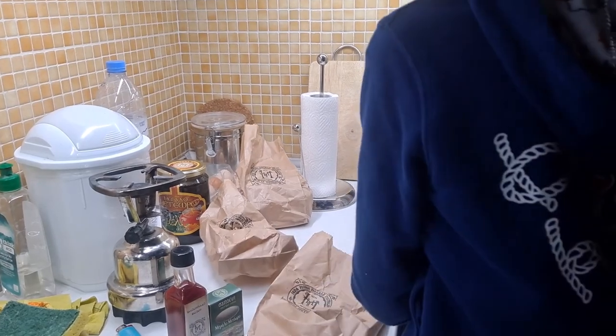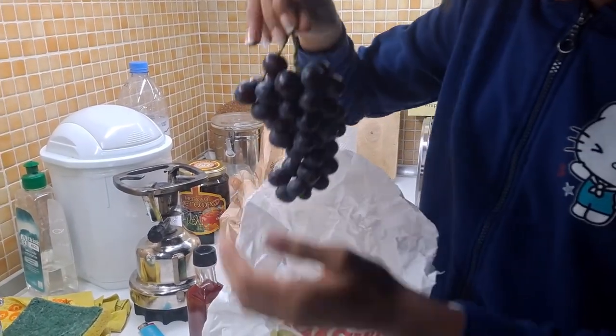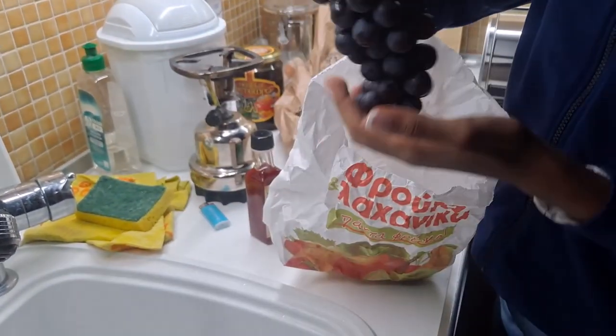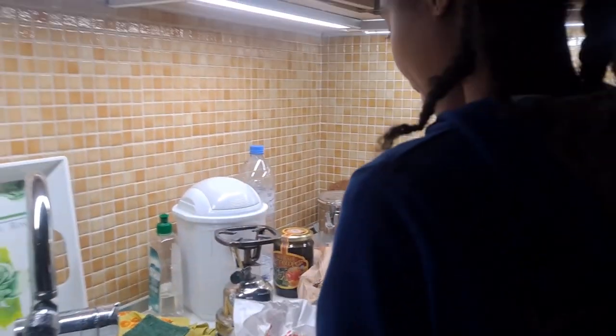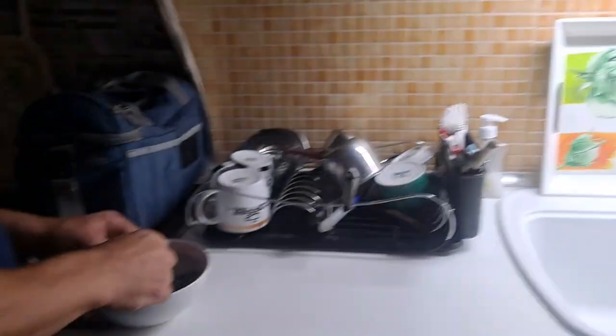On our way back, we also got some grapes — Moscato. These are the ones Pepper loves. He's having some right now and you can see his amazing expression. Epic.